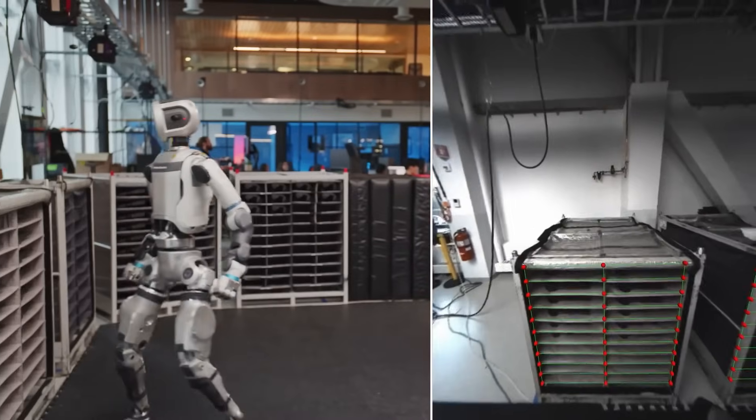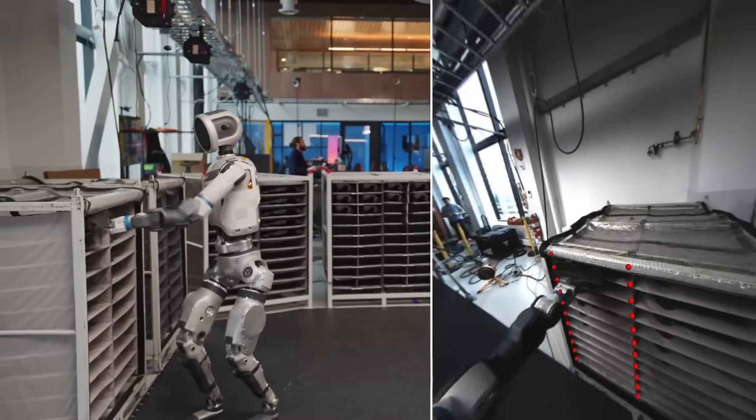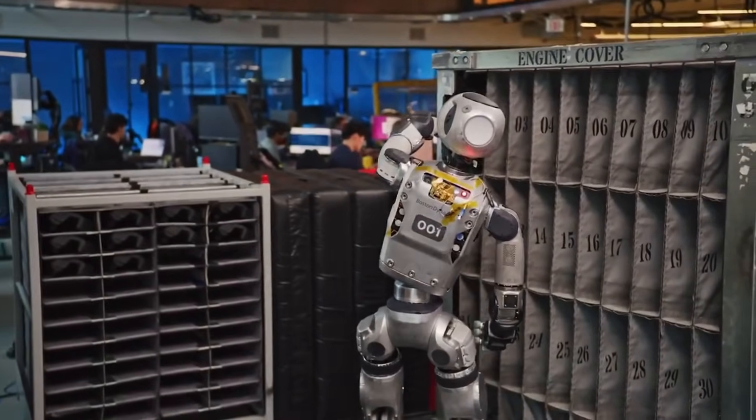For a humanoid robot to actually work in real-world settings like factories, warehouses, or homes, physical ability alone won't cut it. Atlas needs to perceive, to interpret, and to adapt.